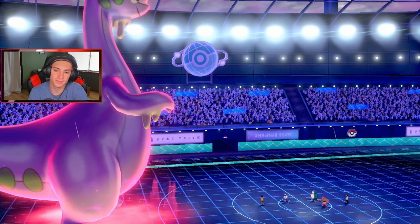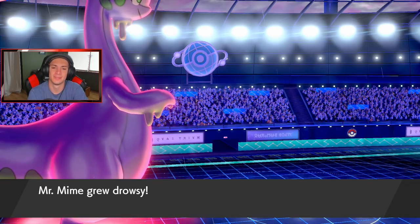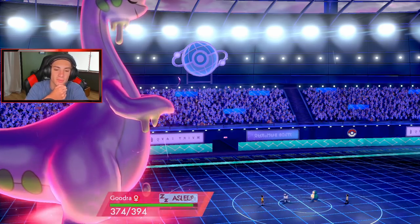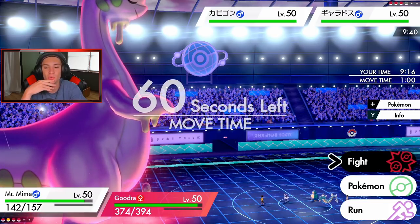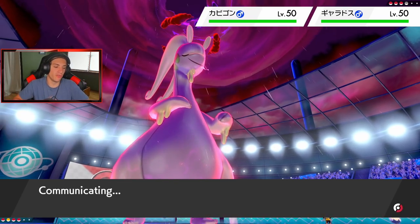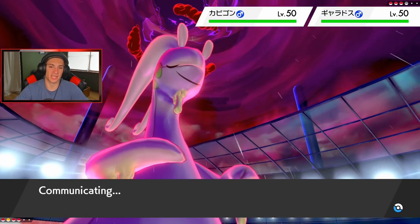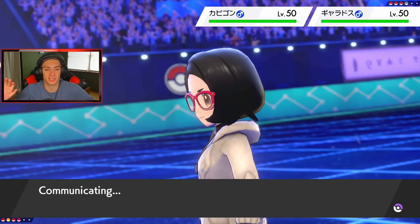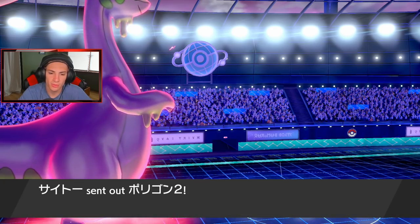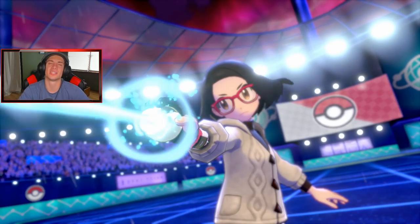Snorlax withdraws and he brings out Porygon-2 — probably trying to set Trick Room, but if I get Freeze-Dry off that'd be huge. Gyarados comes in and he's definitely Dynamaxing it! I have the rain set up. Wait — I just fell asleep from the Yawn! I'm hoping I get off this Freeze-Dry on Gyarados. He withdraws Snorlax, brings Porygon-2. Porygon-2 gets Download and that attack boost. He does Dynamax it — and it's definitely going into Max Airstream probably. I hope Mime can eat and get off this big Freeze-Dry.